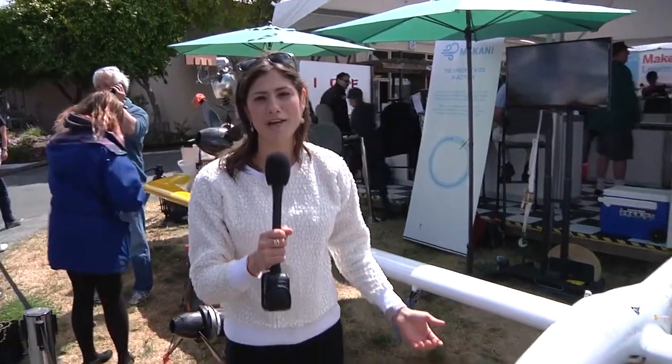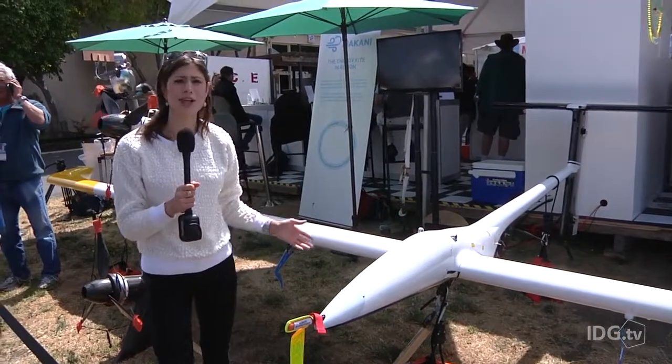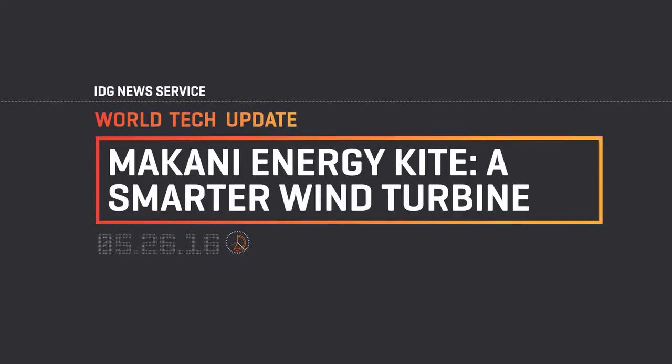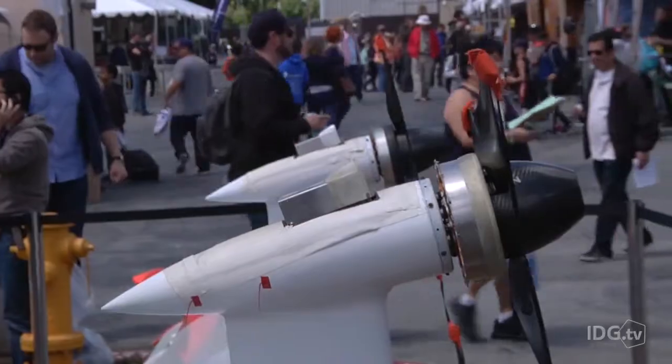I'm standing right in front of the Energy Kite from Makani. It is a division of Google X, and they are trying to create a low-cost wind energy generation system. The Makani Energy Kite is part helicopter, part wind turbine.